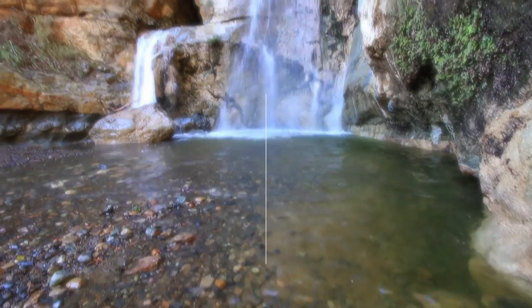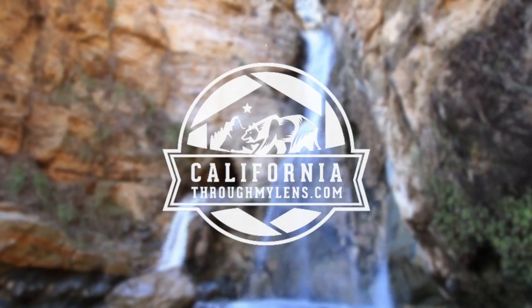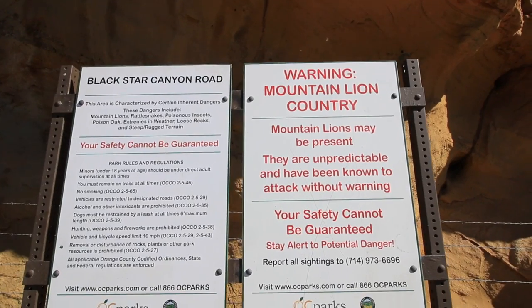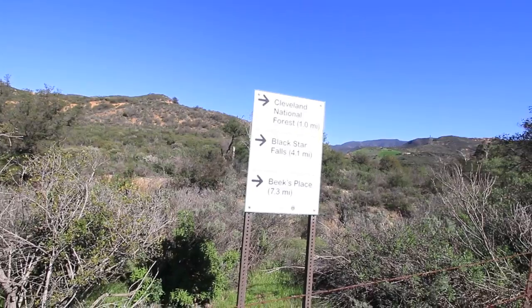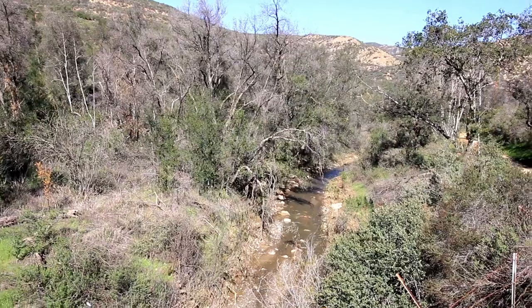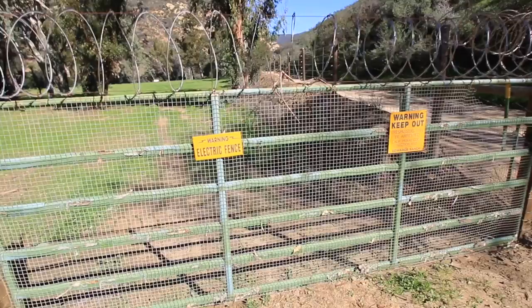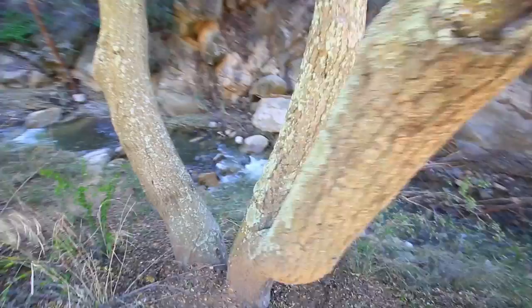What's up guys, this is Josh from CaliforniaThroughMyLens.com and today we're hiking in Black Star Canyon to the waterfall in the hills above Orange County. This seven-mile hike to Black Star Canyon is an amazing adventure that shouldn't be taken lightly. The first two and a half miles of this hike is along a flat dirt road that crosses a few bridges and passes multiple private residences.